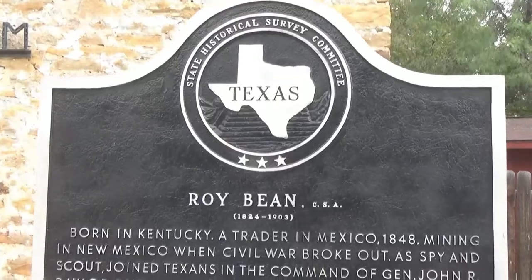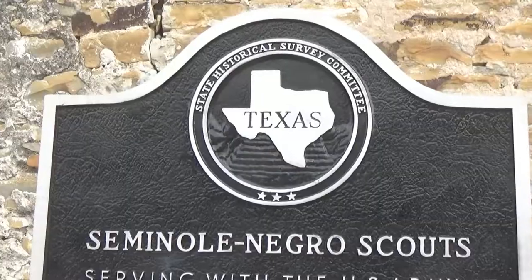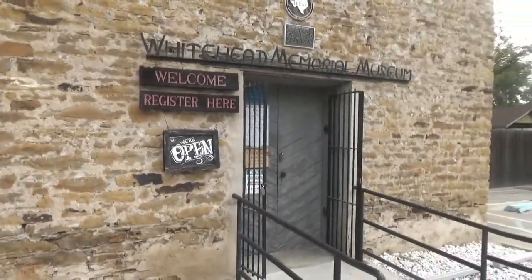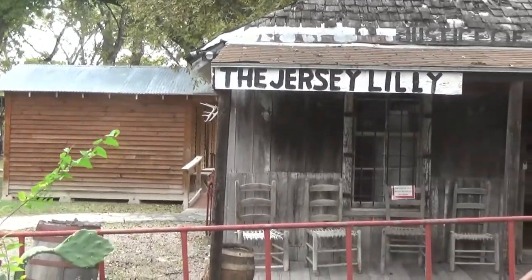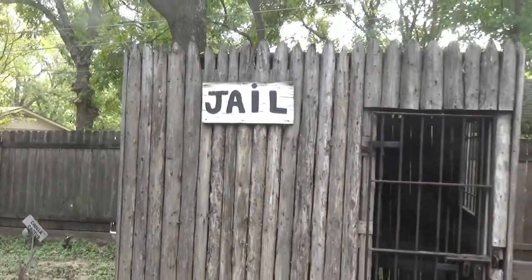Here is a further description of Judge Roy Bean, and you might find this interesting. It's right outside the entrance to the museum. I'm just going to briefly go through the museum. I'm going to put a link below to the full video that I made when I was here a few years ago if you want to see a lot more of it.